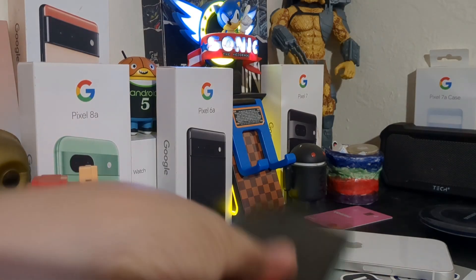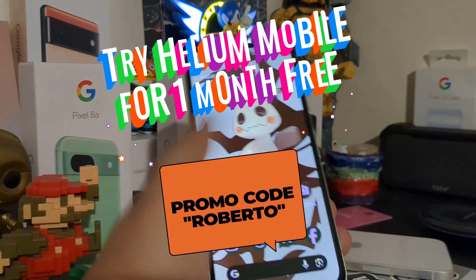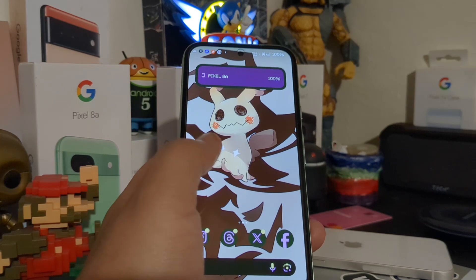How's it going everybody, welcome back to the channel. Today I wanted to talk with you guys a little bit about my Google Pixel 8a and why I switched it to a custom ROM.